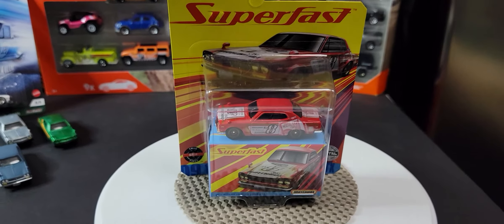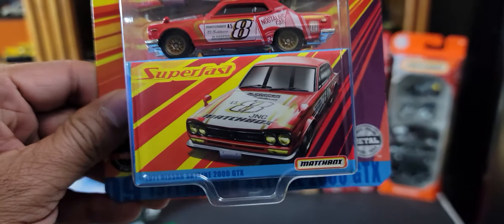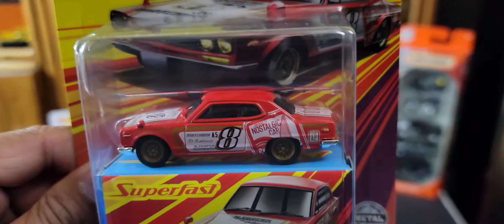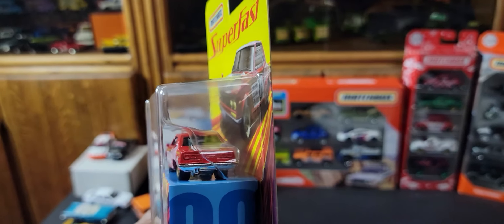Hey guys, welcome back to my YouTube channel. I finally found this vehicle that I've been looking for quite a while now — it's the 1971 Nissan Skyline 2000 GTX. It's a premium version, it's got all the bells and whistles, except of course the back is not detailed.